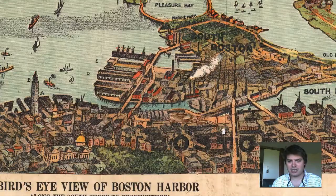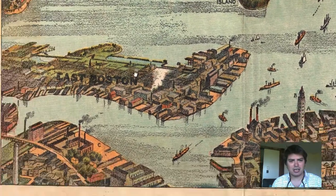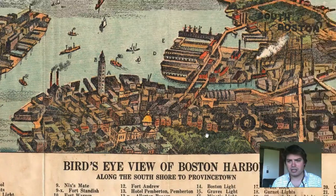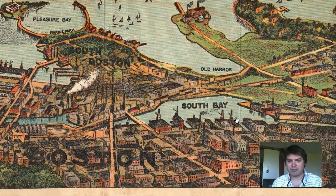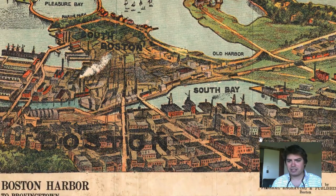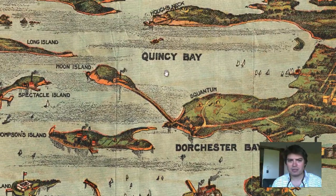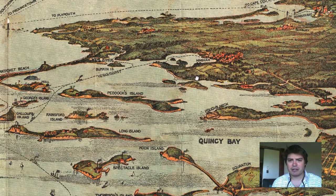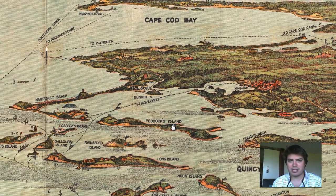And we can see the heart of Boston right here — East Boston, South Boston, South Bay. And you can see every single building has a different architectural theme to it. The market's very detailed. All the land mass structures in the bay.